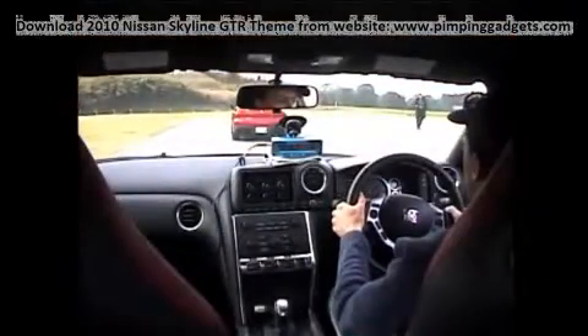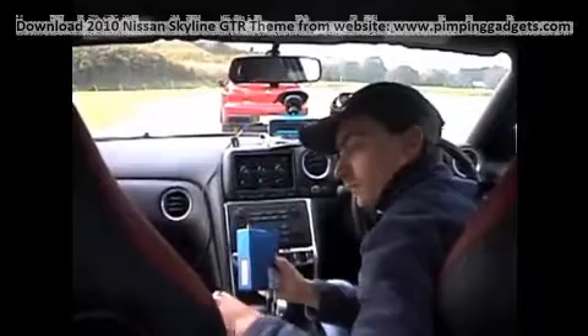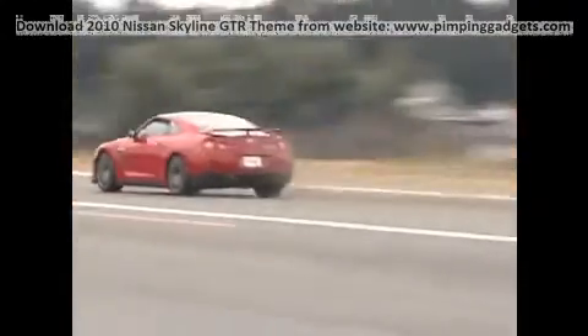He showed up at the AMI airstrip outside Tokyo with his GT-R, and we showed up with our test equipment for the world's first test of Nissan's twin-turbocharged supercar. Here are the results.